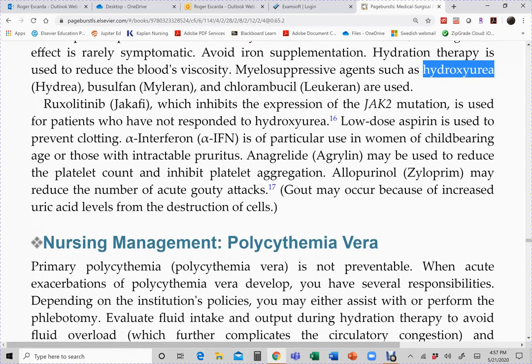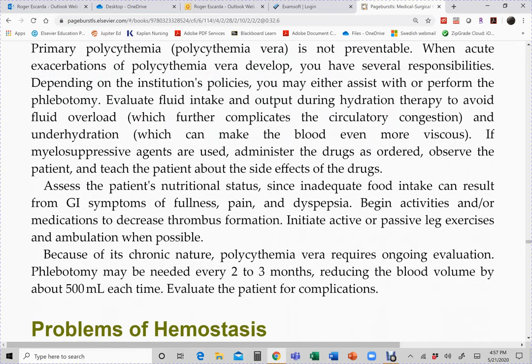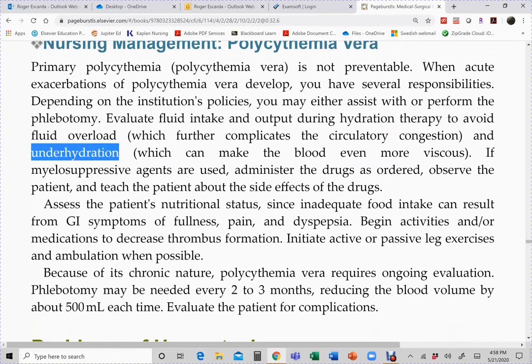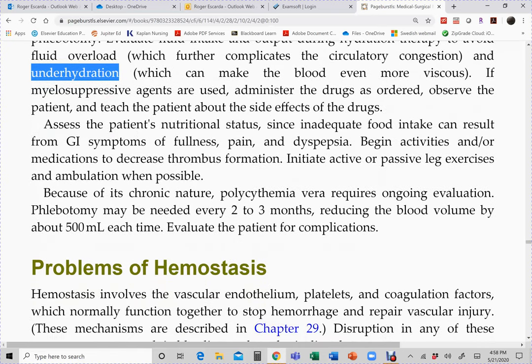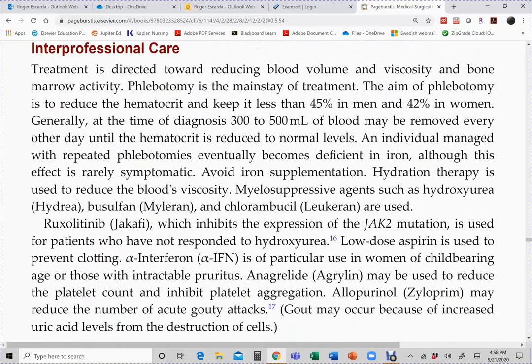For symptomatic treatment of gouty symptoms, allopurinol is used. In nursing management, we emphasize hydration therapy and watching for signs and symptoms of clotting. Patients are taught that insufficient fluid intake leads to clotting consequences. Between episodes, the patient returns to the hospital for phlebotomy — 300 to 500 mL every other day until the hematocrit normalizes.